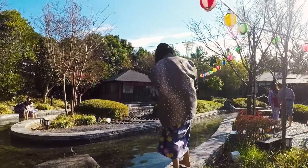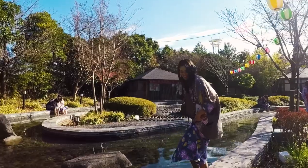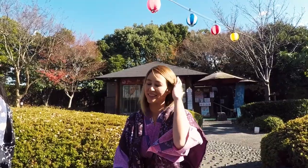Now we're going to go take a foot bath. It's actually not that cold. We thought it was going to be really cold today, but it's not that bad, especially out in the sun. We're taking a nice foot bath.